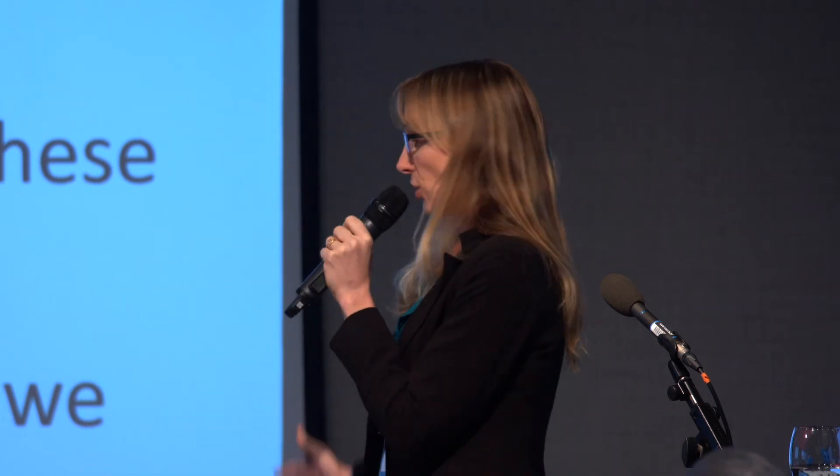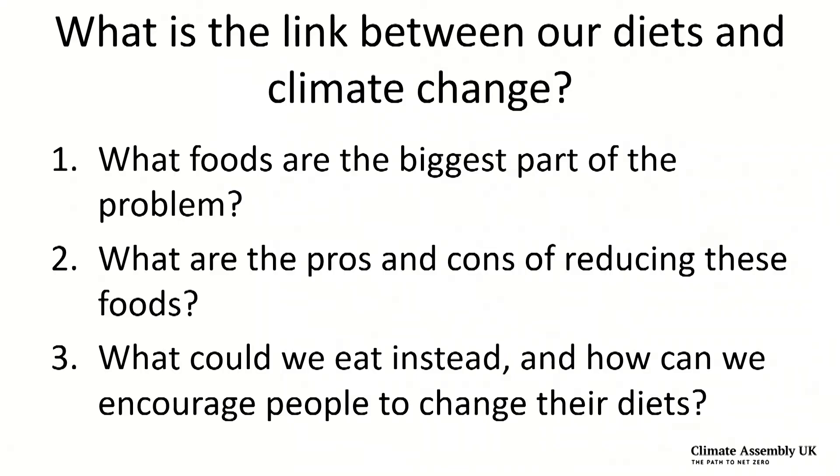I'm here now to talk to you a little bit about individual choices and diets and what we can do further to reduce our emissions using dietary change. I'm going to talk mainly about three questions: what foods are the biggest part of the problem, what are the pros and cons if we start to reduce those foods in our diets, and what could we eat instead?